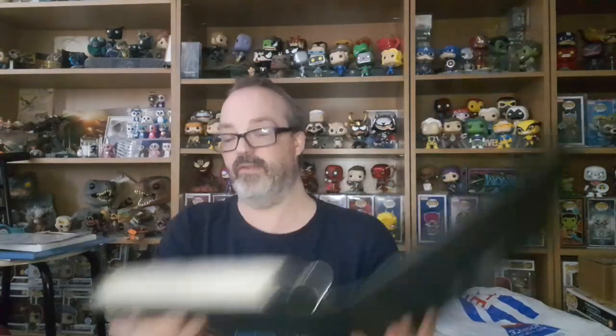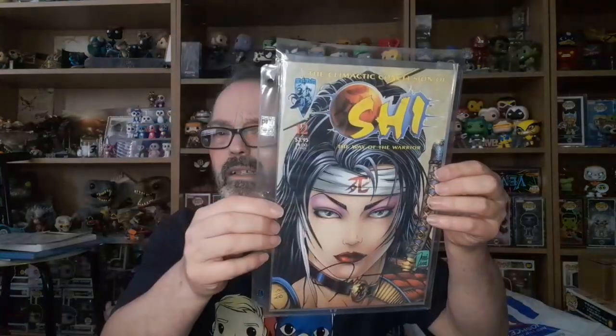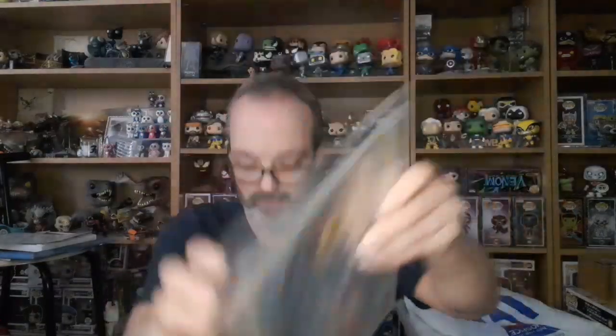We've got a binder full of comics. We've got She-Shi: The Whale of Warrior number 12, and that is signed by William Elliott — 250 copies signed. Nice.